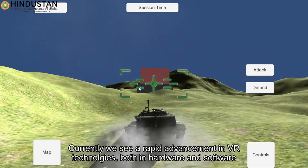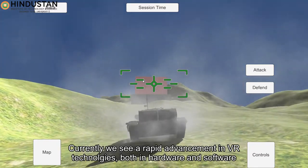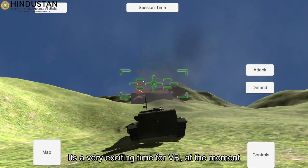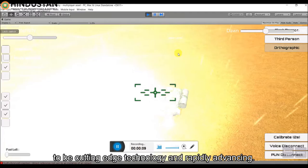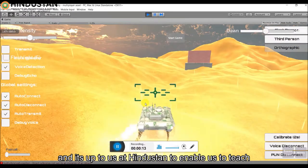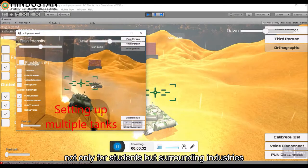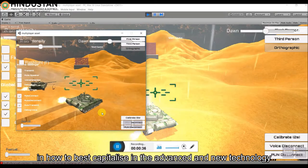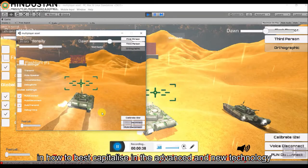Currently, we see rapid advancement in VR technologies both in hardware and software. It's a very exciting time for VR — cutting-edge technology that is rapidly advancing. It is up to us at Hindustan to enable and teach not only our students but surrounding industries on how to best capitalize on these new advancements. Thank you.